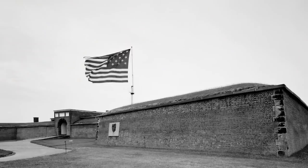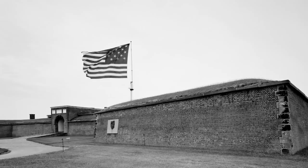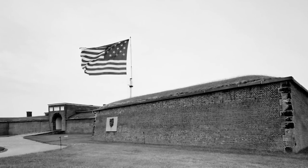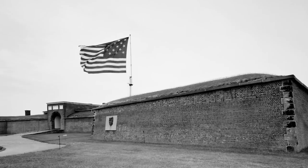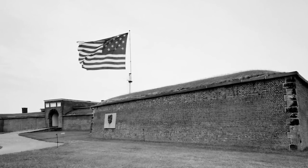Less than a year later, English naval forces entered the Chesapeake Bay, humiliated American forces in a number of battles, and eventually captured and burned much of Washington, D.C. With the nation's capital fallen, Baltimore was squarely in British sights, and in September of 1814, the world's most dominant navy sailed up the Chesapeake and unleashed a dramatic bomb and rocket attack on Fort McHenry in an attempt to drive its beleaguered troops from their positions.